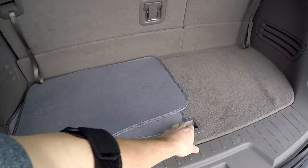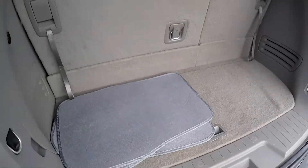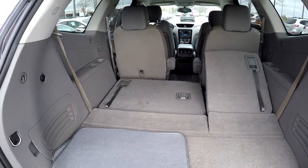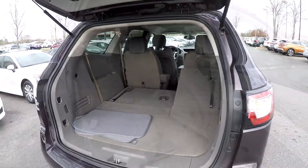At the rear gate, there's a little bit of additional storage underneath the floor. They've included some mats here, and these rear seats can be laid down to create additional cargo space. You can also lay your second row seats down for full pass-through storage.